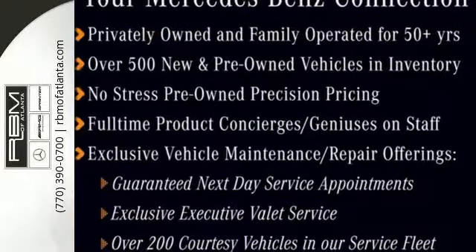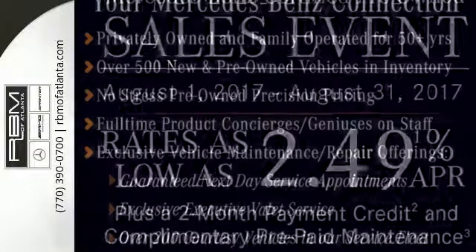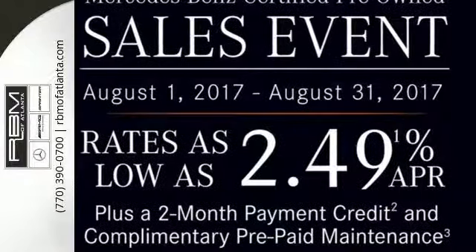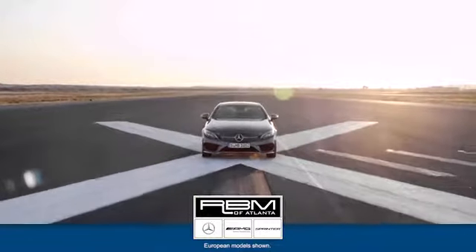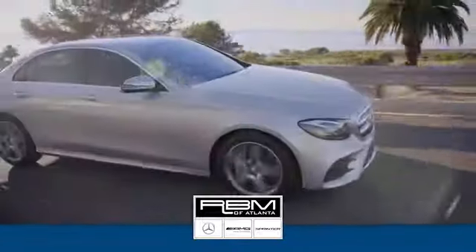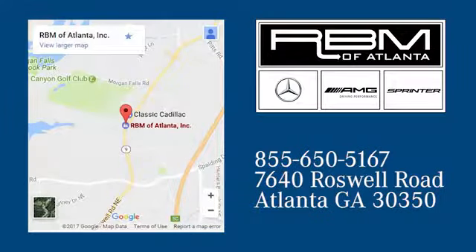Never stop, never settle, and never look back — this Mercedes-Benz awaits. At RBM of Atlanta in Sandy Springs, we have the best selection of new and top-quality pre-owned vehicles to choose from. We are conveniently located at 7640 Roswell Road in Atlanta.